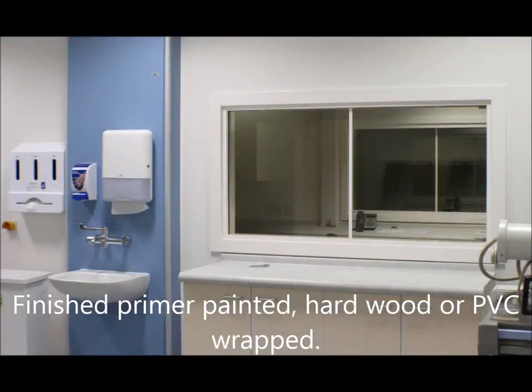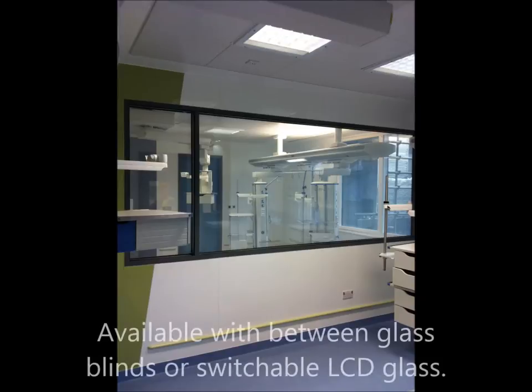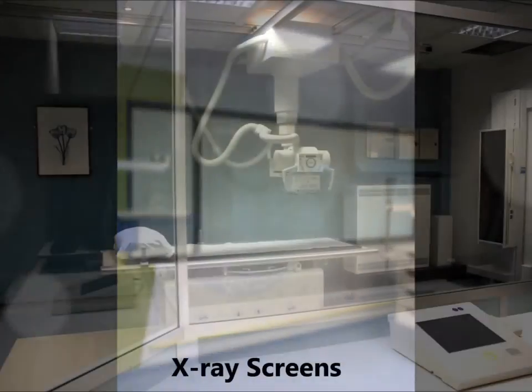All our radiation shielding products are designed to suit the needs of our customers, in accordance with radiation protection advisors' requirements. We pride ourselves on offering a cost-effective, professional and helpful service every step of the way, all delivered in short lead times.